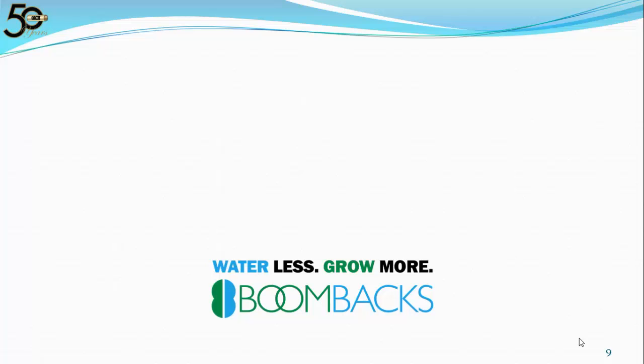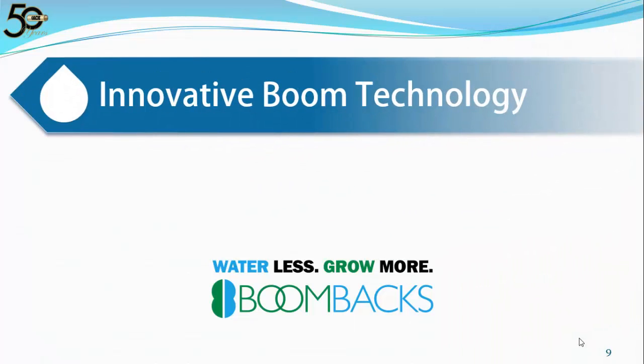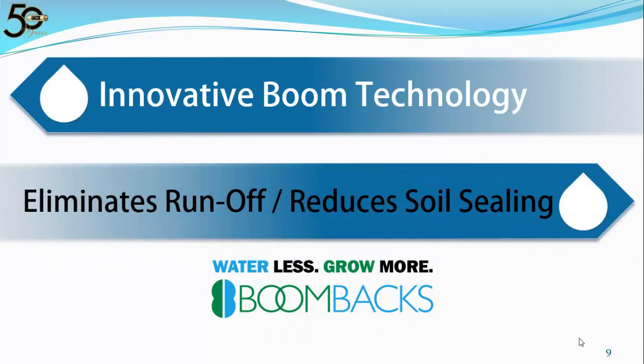What Dr. King and Kincaid recommended is what we call Innovative Boom Technology. Innovative Boom Technology is putting boom backs on every outlet, alternating in opposing directions on roughly the last third of a pivot. This can eliminate runoff and greatly reduce the occurrence of soil sealing, also known as crusting. Spreading out the sprinklers using boom backs, even with the larger nozzle sizes at the end of a pivot, can lower the average application rate and decrease the application intensity.